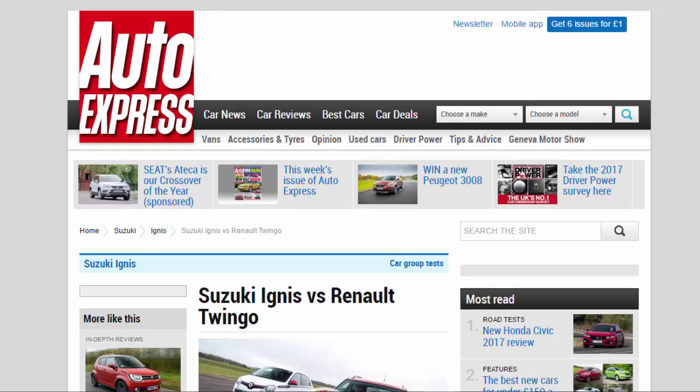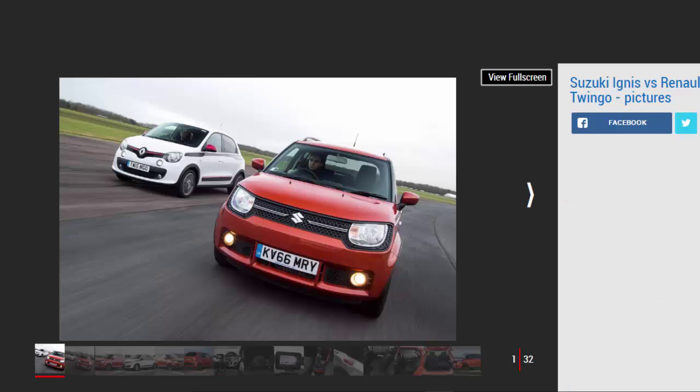Suzuki Ignis vs Renault Twingo. Suzuki has taken cues from the crossover class with its new Ignis city car, but is it better than the equally individual Renault Twingo?